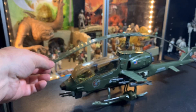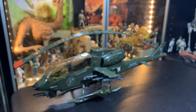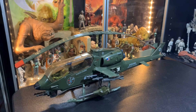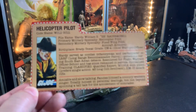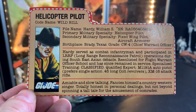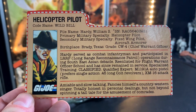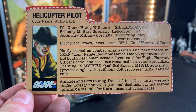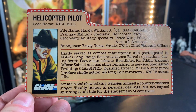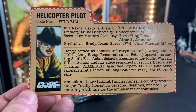During this quarantine break there is some stuff on eBay for such good deals. On Twitter I was posting some things yesterday as I was searching around, so some of you guys might have got some really good deals from those. Helicopter pilot, codename Wild Bill, file name Hardy, William S. Primary military specialty: helicopter pilot. Secondary specialty: fixed wing pilot, aircraft armorer. Birthplace: Brady, Texas. Grade CW4 — he's a chief warrant officer.